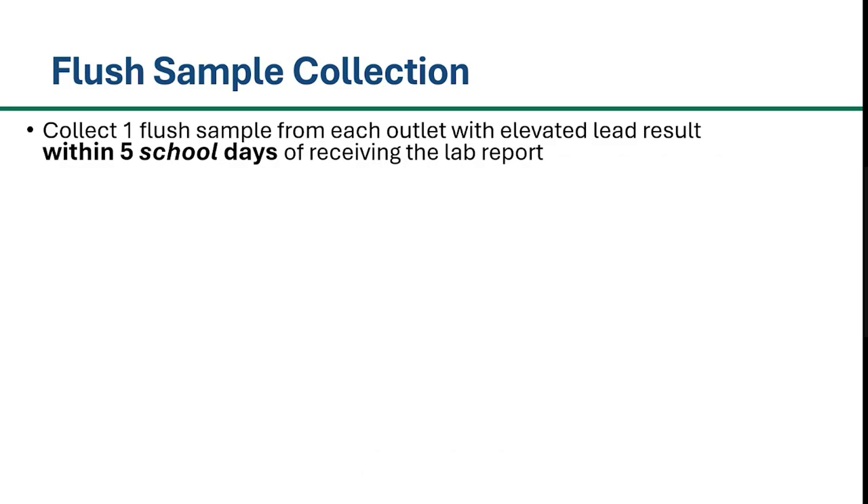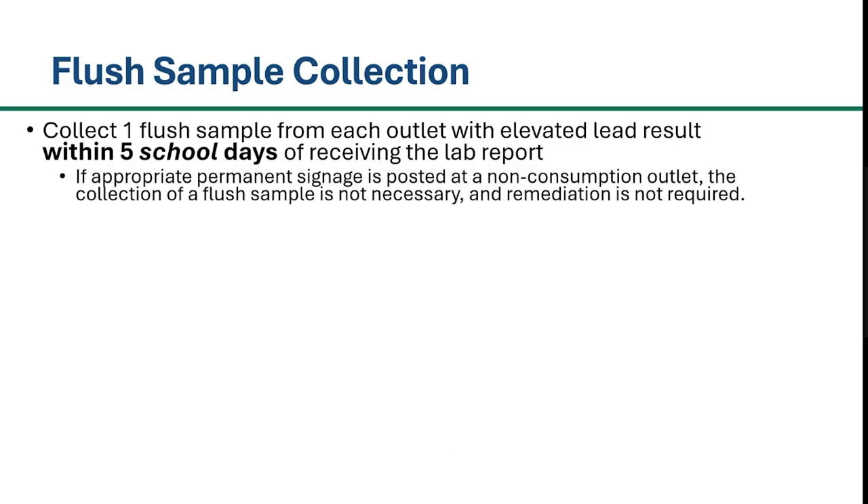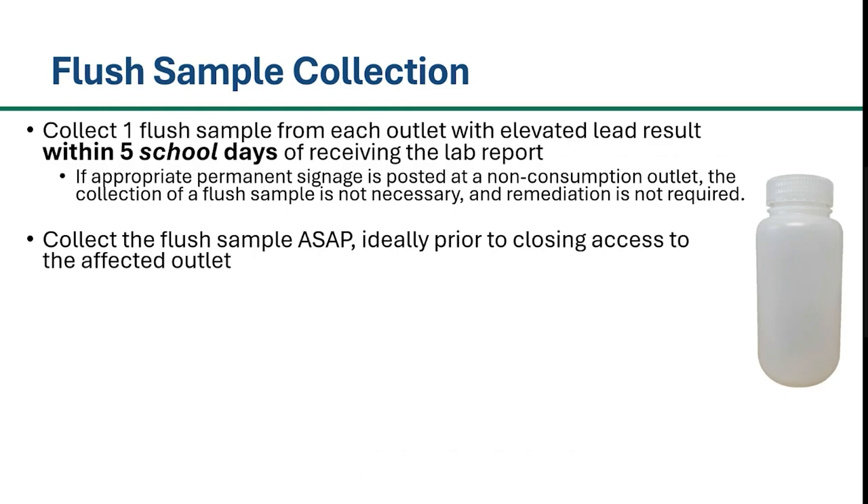The next step is to collect a flush sample from each outlet with an elevated lead result within 5 school days of receiving the lab report. If appropriate permanent signage is posted at a non-consumption outlet, the collection of a flush sample is not necessary and remediation is not required. MDE recommends that schools keep extra sample bottles on hand, so in the event that an elevated level of lead is reported by the laboratory, the school may collect a flush sample as soon as possible from the affected outlet, and ideally prior to closing access to the affected outlet.